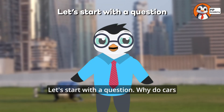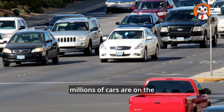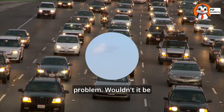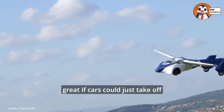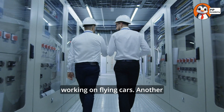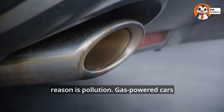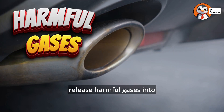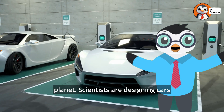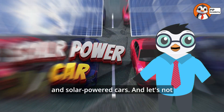Let's start with a question. Why do cars need to change? Right now, millions of cars are on the road every day, and traffic is a big problem. Wouldn't it be great if cars could just take off and fly over traffic jams? That's one reason scientists are working on flying cars. Another reason is pollution. Gas-powered cars release harmful gases into the air, which is bad for the planet.